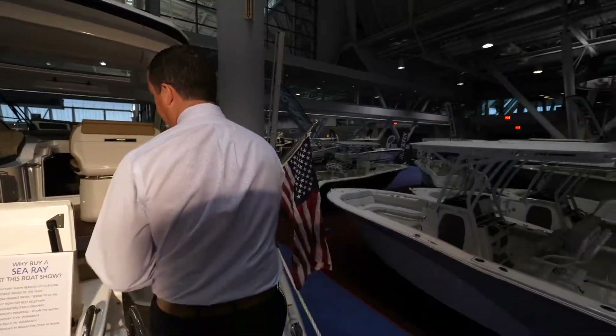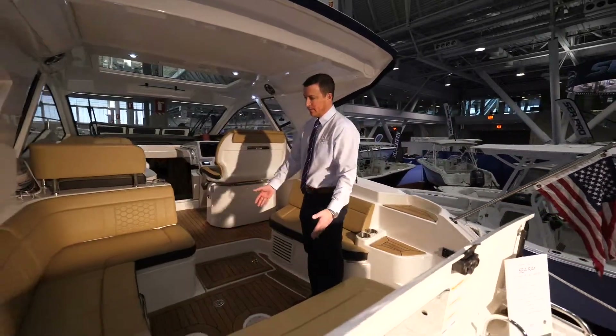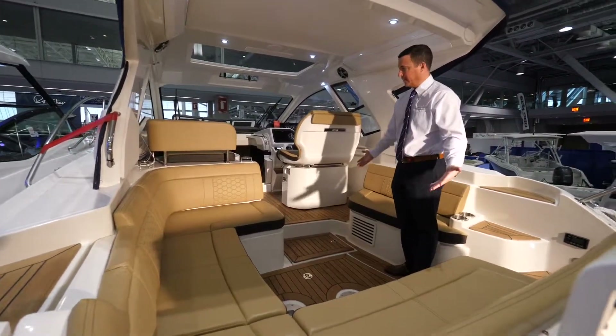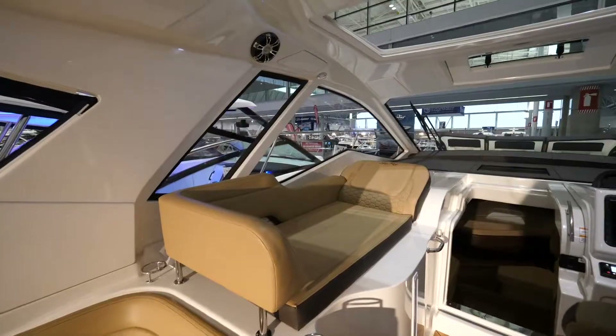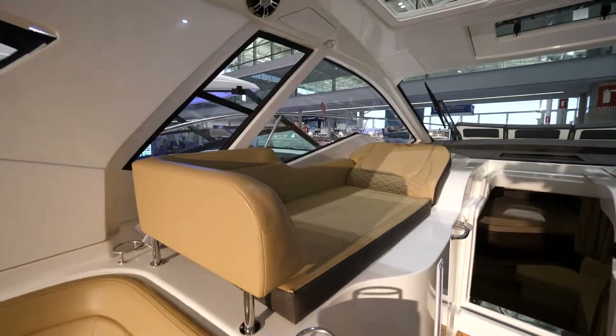Moving forward, we equipped this boat with teak decks. There's also an optional cockpit table included with this boat. There's plenty of seating for eight people here in the cockpit, along with a portside lounger that's elevated so your passengers can actually see out the windows when you're traveling.